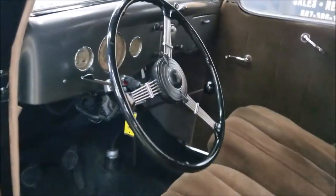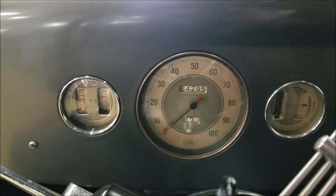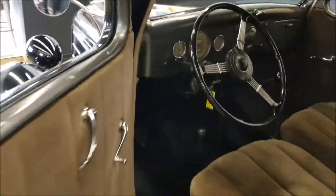Let's go ahead and fire this up and see it run. Flip this on for the ignition — the starter is down there kind of between the brake and the clutch. It has been converted to 12 volts, as you can hear it spin over very easily, and it started right up.